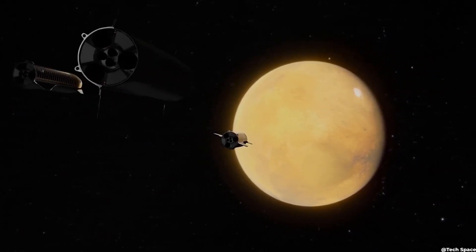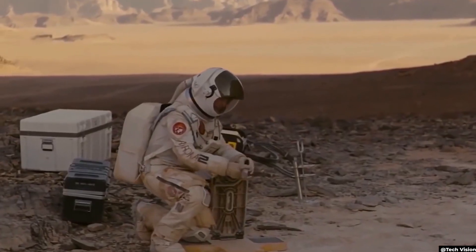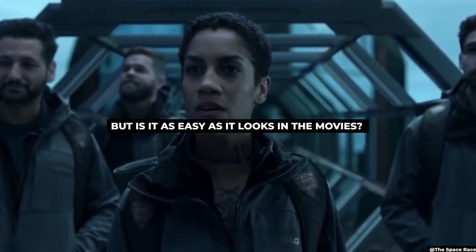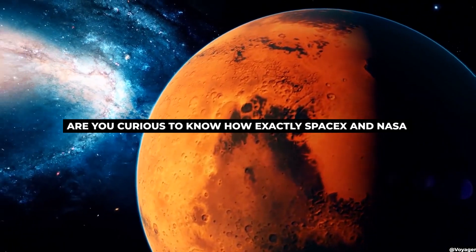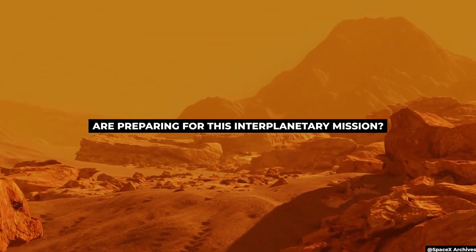Exploring other worlds is the backbone of our favorite science fiction fantasies. While traveling about in space is fantastic, our heroes must eventually step off onto a new planet with fresh adventures. But is it as easy as it looks in the movies? Are you curious to know how exactly SpaceX and NASA are preparing for this interplanetary mission?